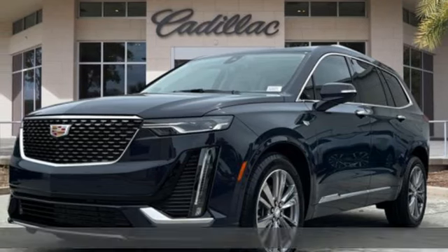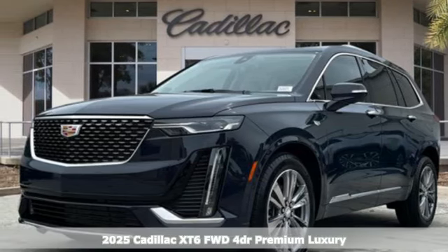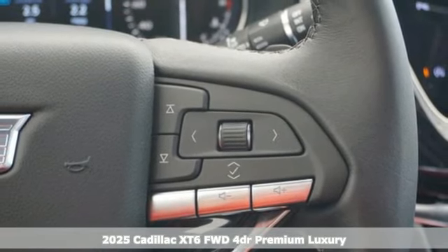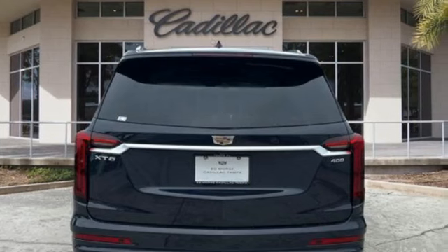It's a new 2025 Cadillac XT6. Nothing's been overlooked. This is three rows of the best seat in the house. It's well equipped with the features you need.